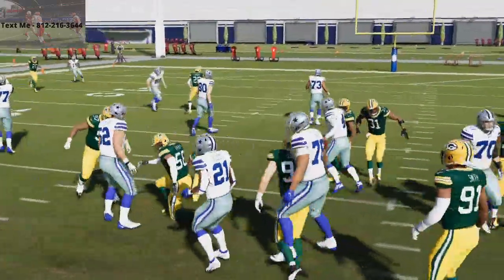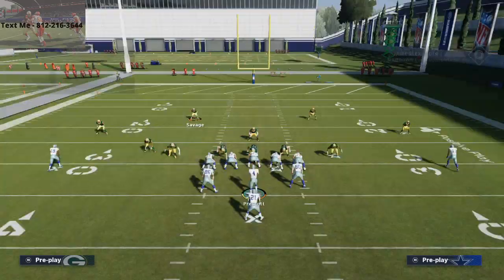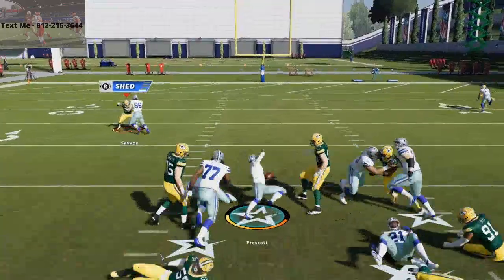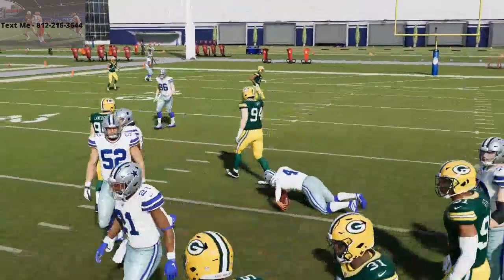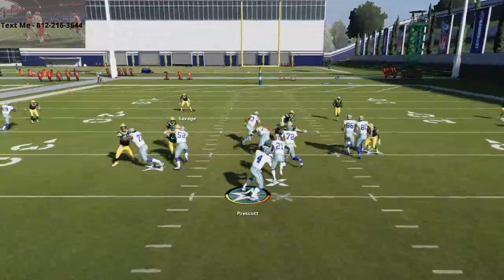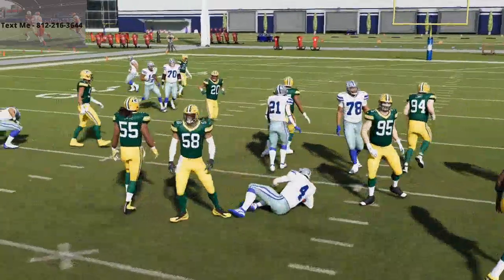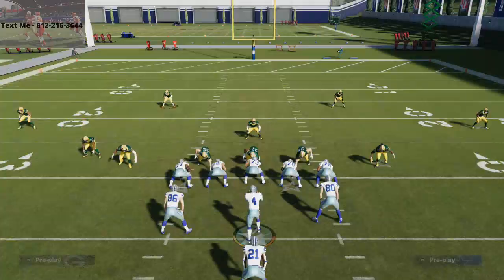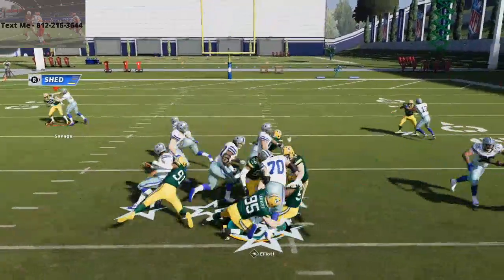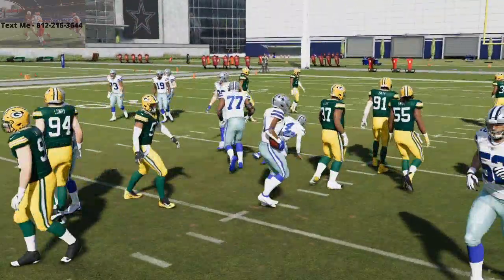Another way you can do this — I want to show you another formation I really like to run. See how this is a really good short yardage play. If you make the right read with your quarterback, you're going to get this. This F lead read option is a really, really good short yardage play. I find that you're going to be able to get a yard or two with the way the blocking works in Madden 21.